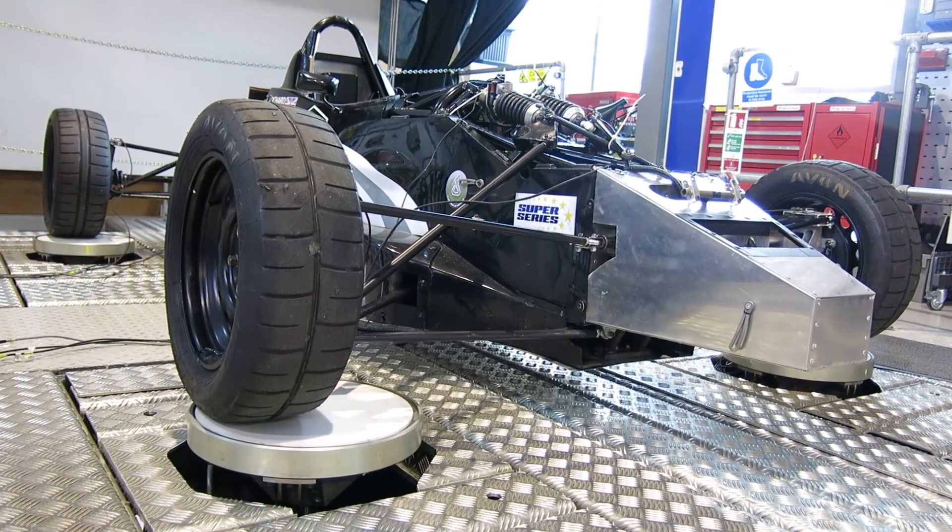The MSc Motorsports Engineering has a collection of carefully chosen modules that address motorsporting aspects of design. It has a good combination of design, theory and practice, and we are unique in that our MSc Motorsports Engineering students are able to use the four-post rig in their coursework, which doesn't happen anywhere in the world. Students have four core modules and two optional modules to choose from, which then leads to a capstone project.